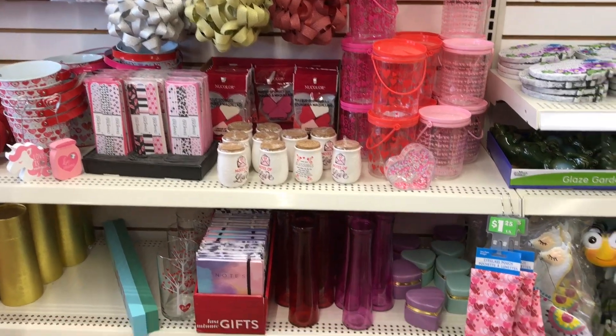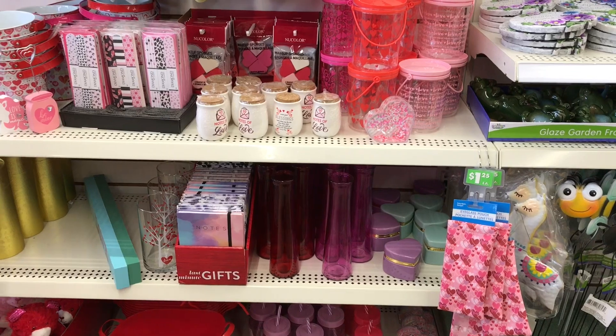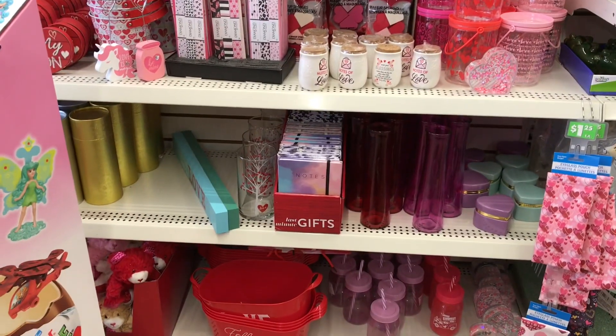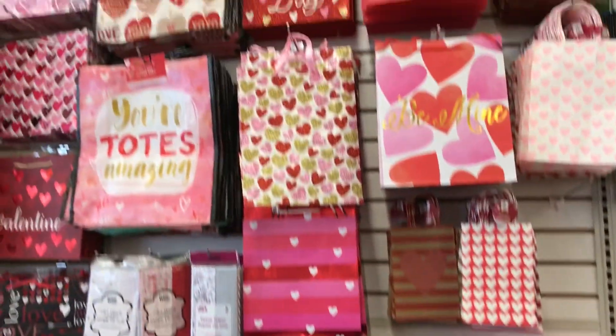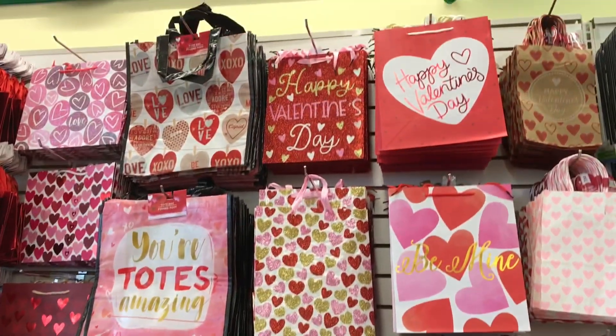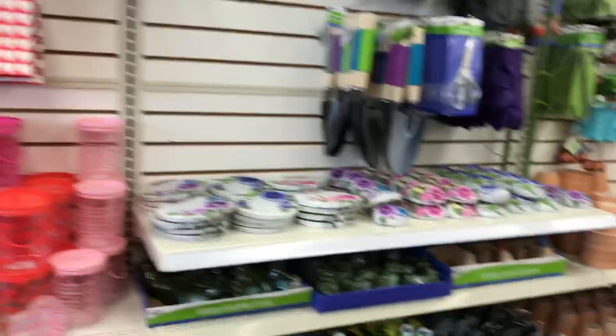They have quite a bit of containers still left. Lots of gift bags — some cute ones. You can even make little agenda planner covers. I think I've done that on the channel before.